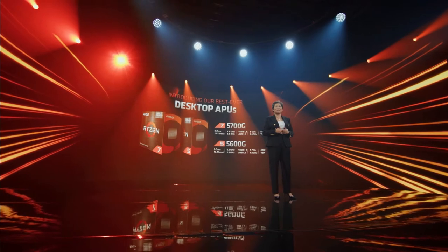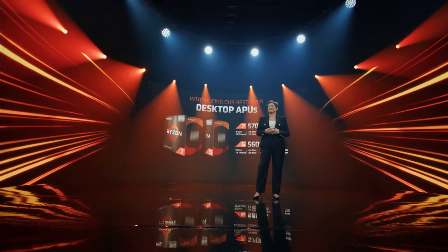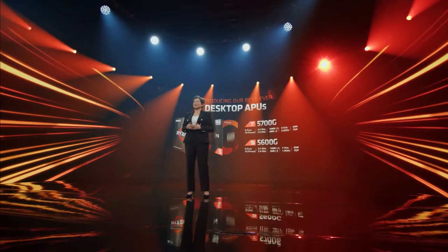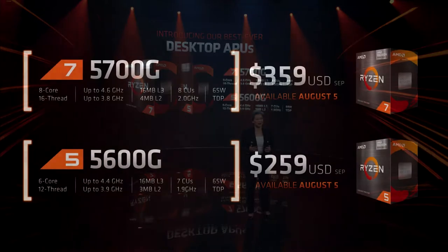These are two new SKUs which will be joining the Ryzen 5000 family of desktop processors. What makes these two processors unique is the inclusion of integrated graphics. The specs you'll see, such as core and thread count, clock speeds, and the rest, will be akin to what you've already seen from the other Zen 3 Ryzen 5000 series CPUs.